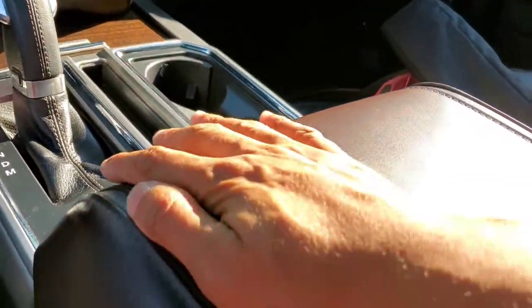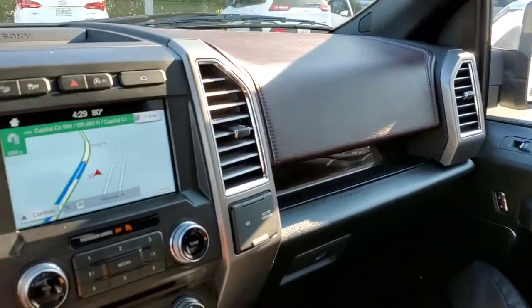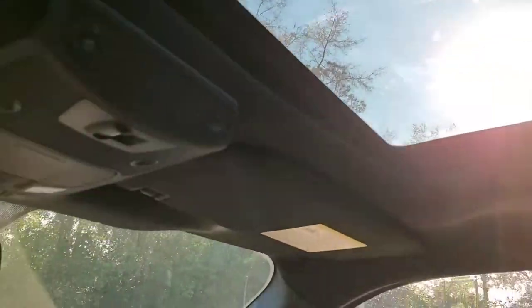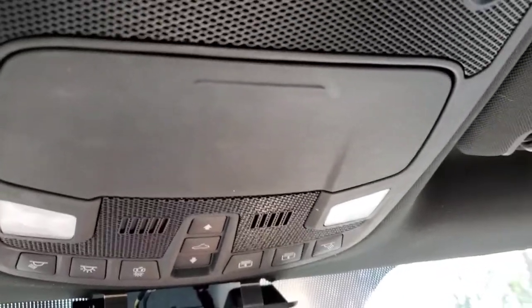Leather-wrapped everything with stitching throughout. It does have heated and cooled seats — yes sir, Platinum all the way. Beautiful, beautiful truck. Full sunroof — not a panoramic at first glance, but it's a pretty big size. Up here you have all your controls for the sunroof, LED lighting throughout, a sunglass holder, and a HomeLink system for your garage door opener. This is a very, very luxurious truck.